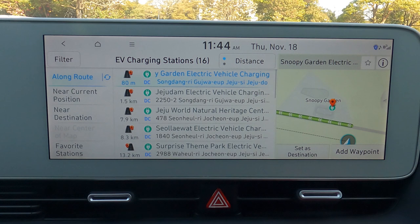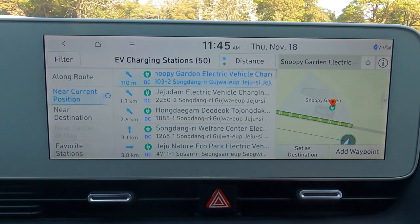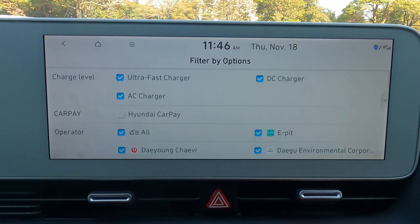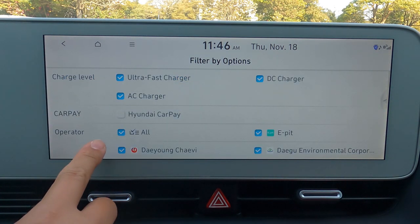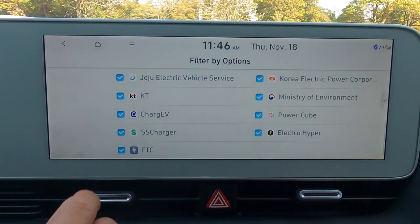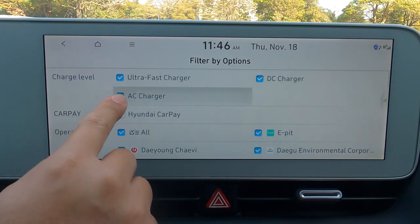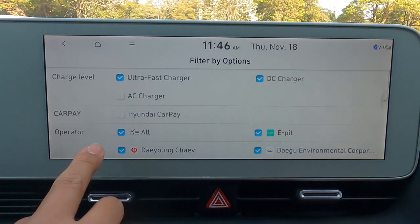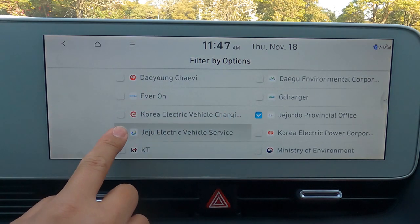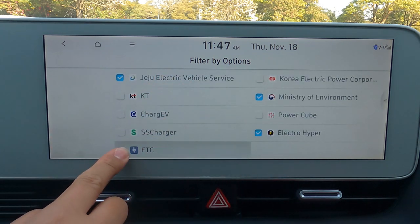There are two types of chargers: an AC charger, which is a slow charger, and a DC charger, which is a fast charger. AC chargers don't have time limits, but they are very slow, so make sure to look for DC chargers. You can simply filter out AC chargers from the GPS — click the filter menu and deselect the AC charger option. You can also choose which operators you want to see on the map, but unfortunately it doesn't show which chargers accept credit cards.